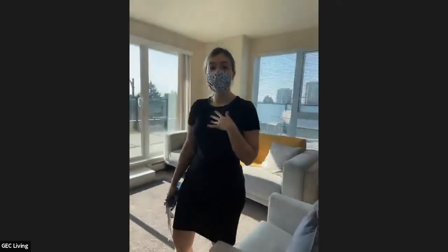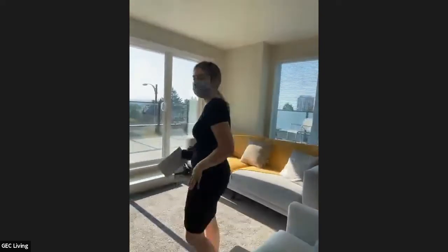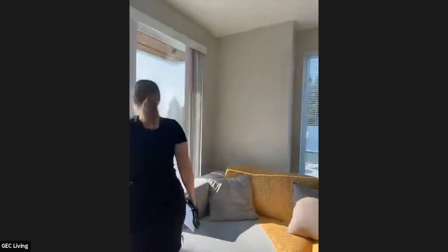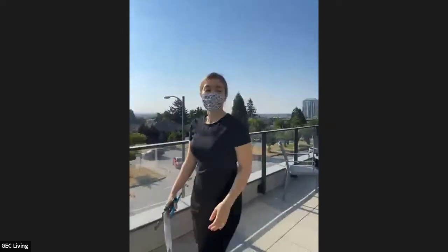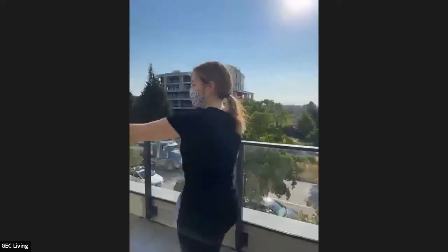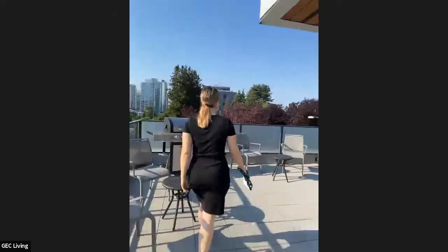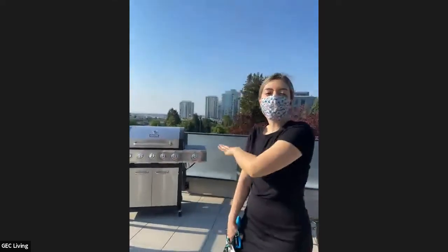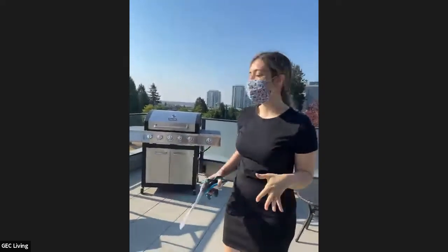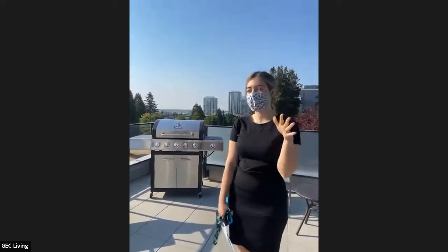Let's move outside and I'll show you the barbecue area. The weather is the best today. The balcony here is super large with a lot more space. This barbecue is for our students — whenever you want to come here, use it and have a little get together. I think it's amazing, and there's such a nice view outside as well. I would totally come here and hang out if I lived here.